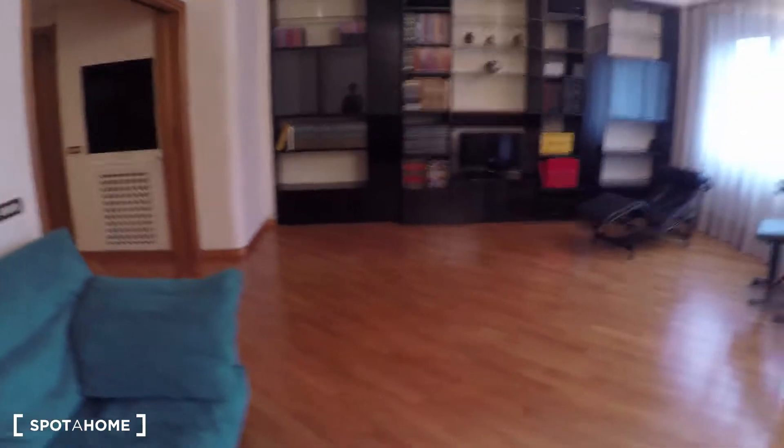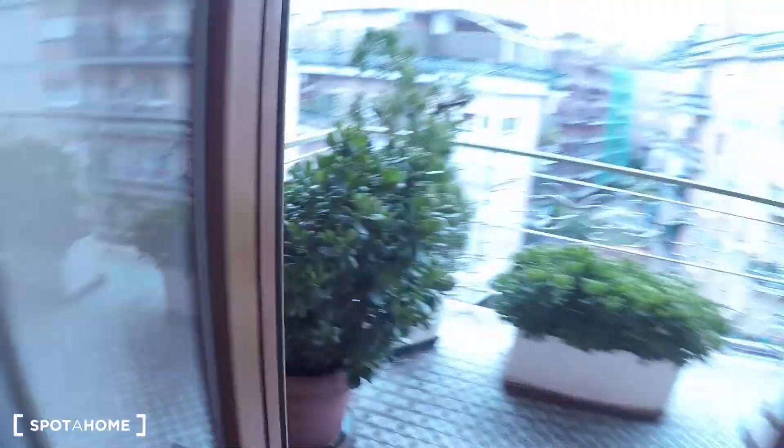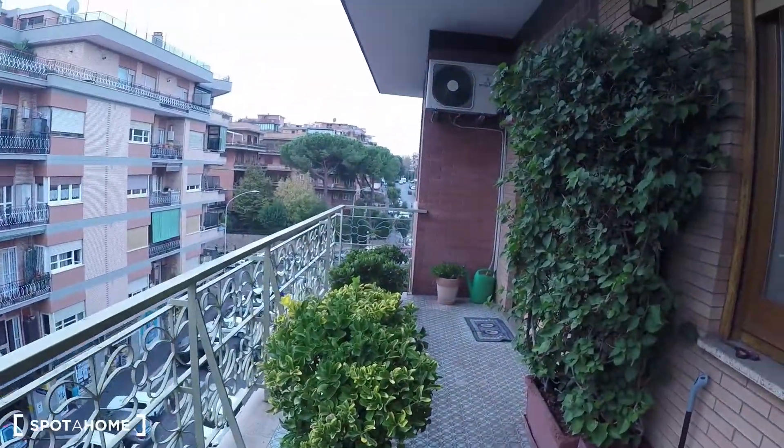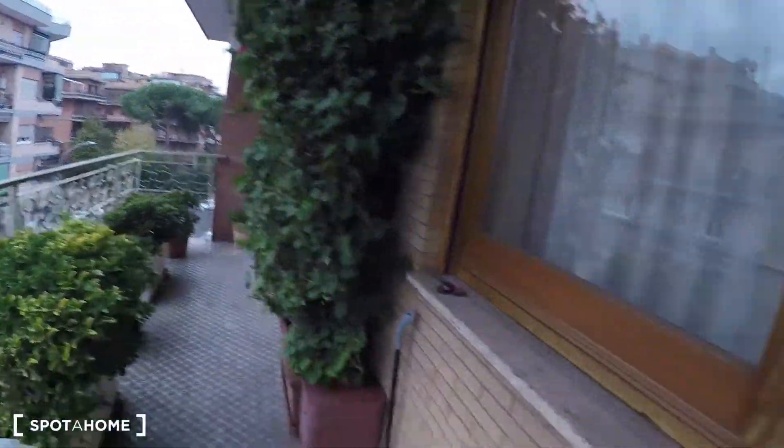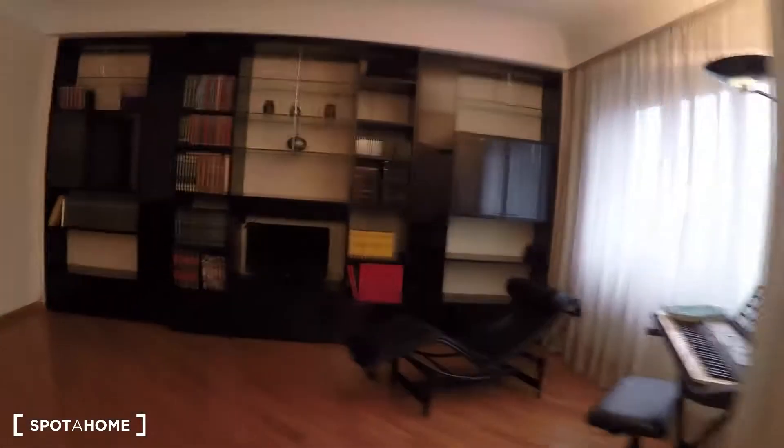There is a TV over there. Here we have a balcony — a nice balcony. Bedroom number two also has a door to this balcony. And this is the living room.